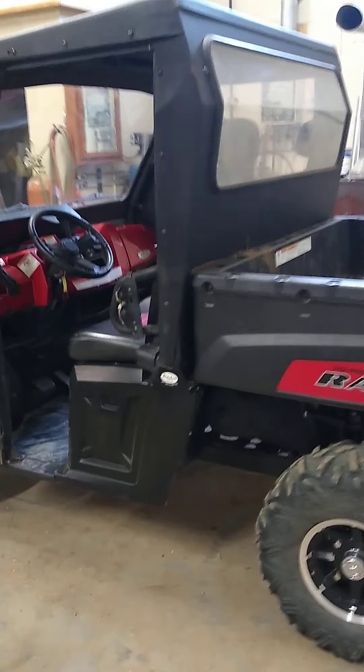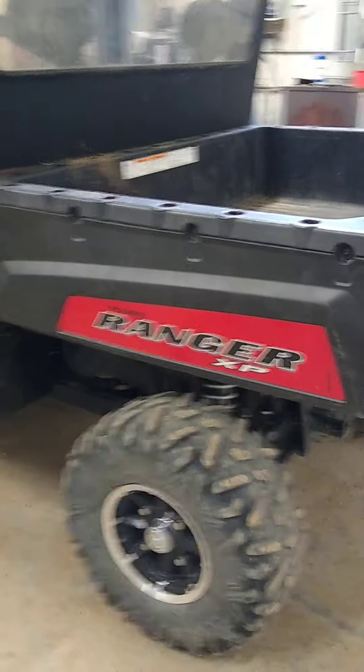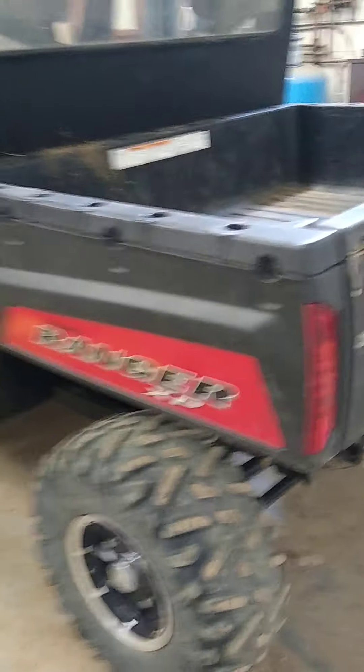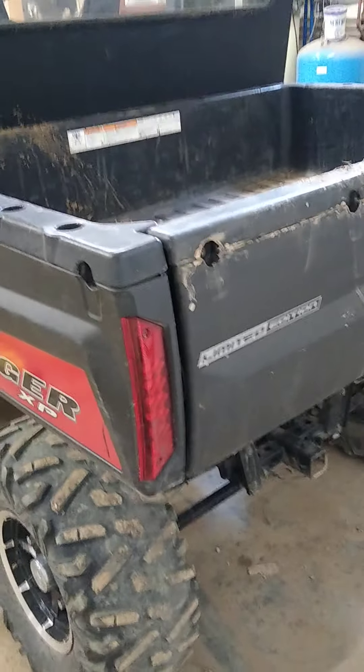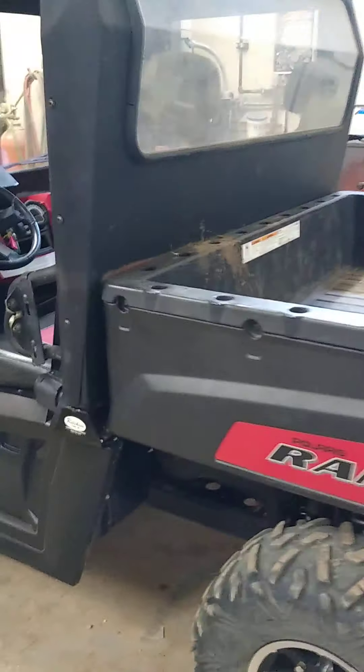This is the 2011 Polaris Ranger 800 High Output XP, and this is also the limited edition. From my understanding, that just means it comes standard with this paint scheme and also with the power dump bed.